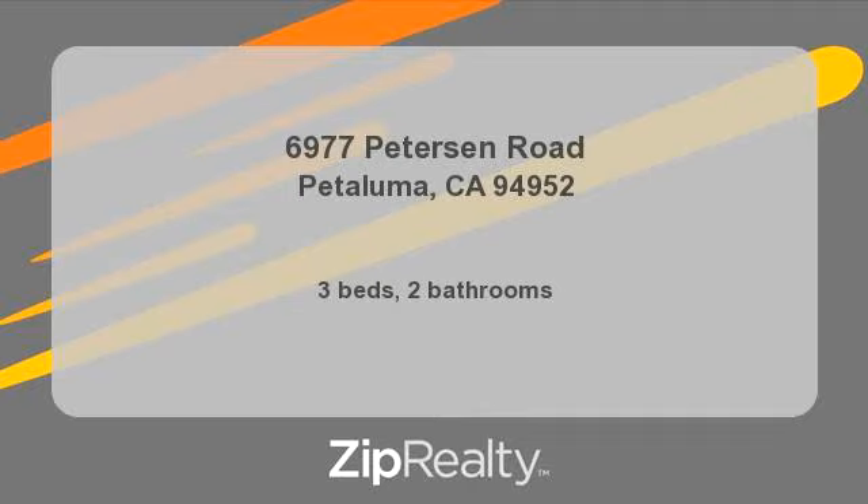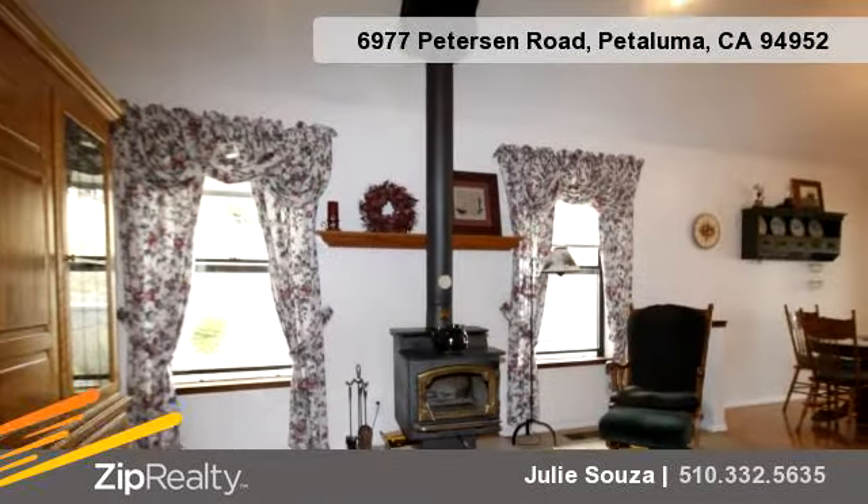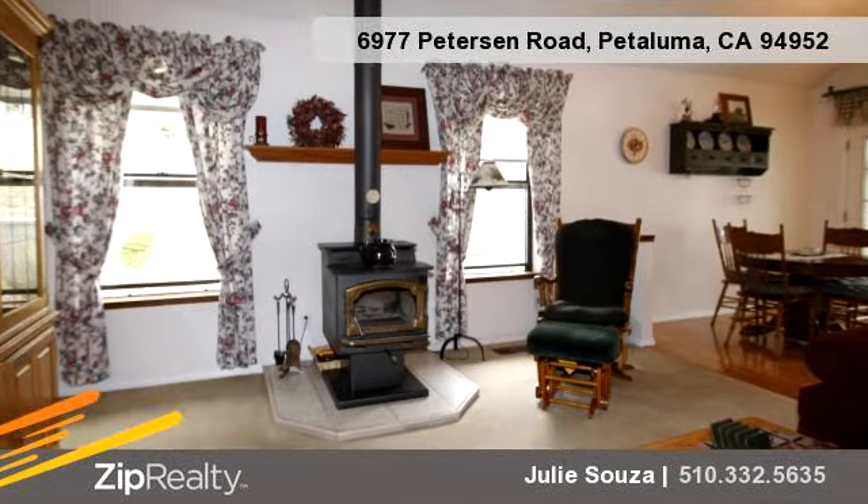Enjoy the presentation tour. This property is represented by Julie Souza. There are three bedrooms and two bathrooms in this spacious 2,000 square foot property.